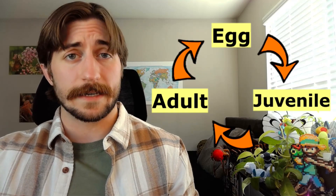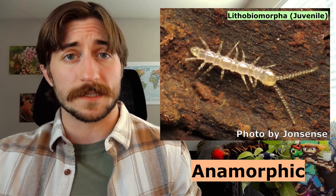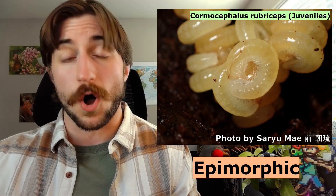Let's pivot and talk about their life cycle and ecology. Centipedes don't have metamorphosis — they just go from egg to juvenile to adult. However, some groups of Chilopoda are anamorphic, meaning they continue to add segments and legs as they grow and develop. Other centipedes are epimorphic, meaning they hatch with the same amount of segments they're going to have all through adulthood. Regardless, the beginning is the same: it starts with an egg.